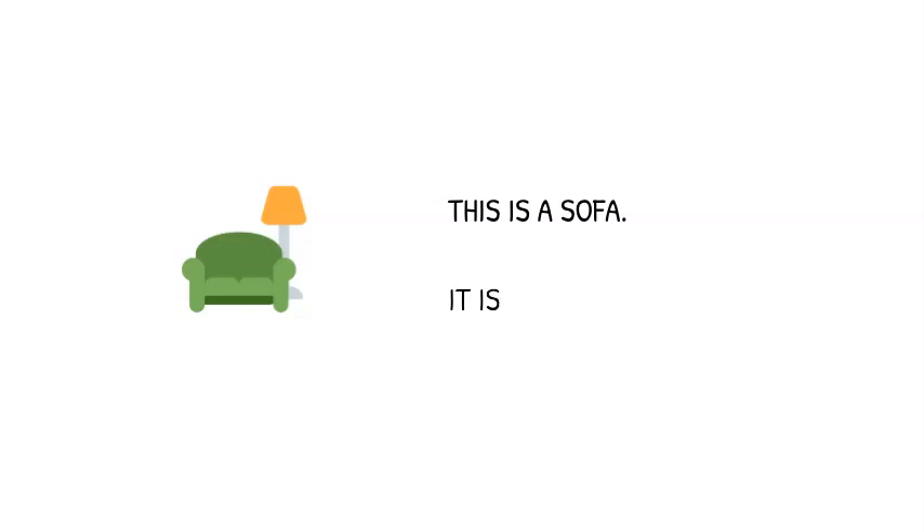This is a sofa. It is in the living room. This is a desk. It is in the office.